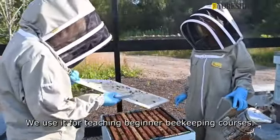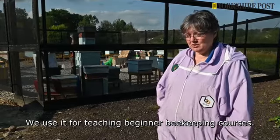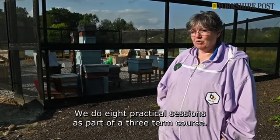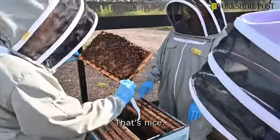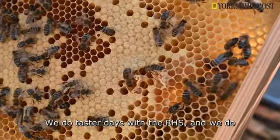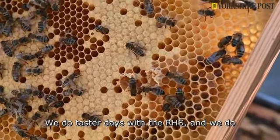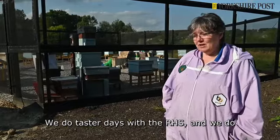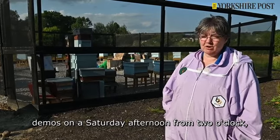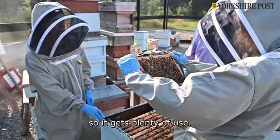We use it for teaching beginner beekeeping courses. We do eight practical sessions as part of a three-term course. We do taster days with the RHS and we do demos on a Saturday afternoon from two o'clock, so it gets plenty of use.